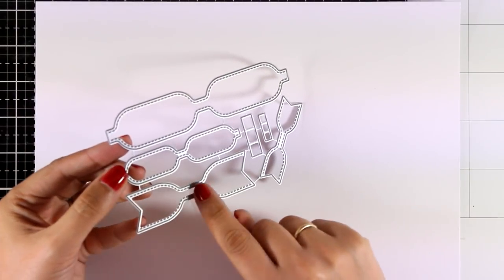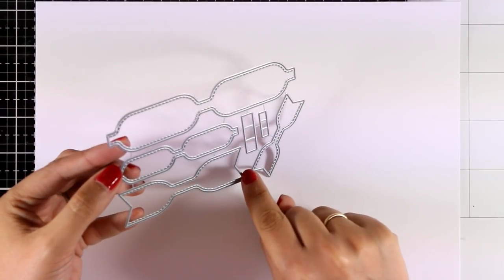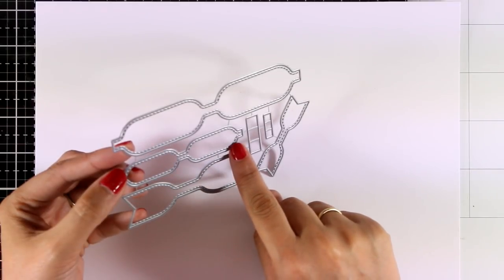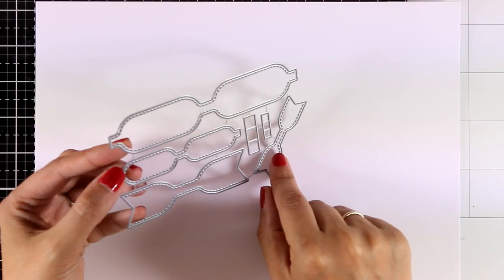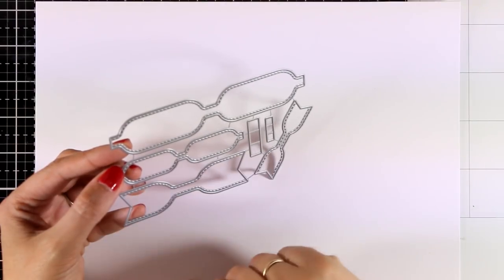I used the Stitched Beautiful Bows die set, which has just been released. I love that it gives you two different sizes of bows and they all have a lovely stitching detail all around them.